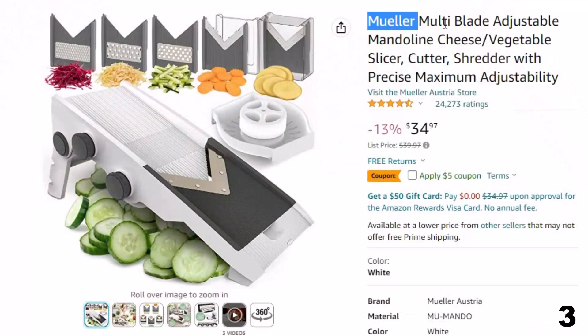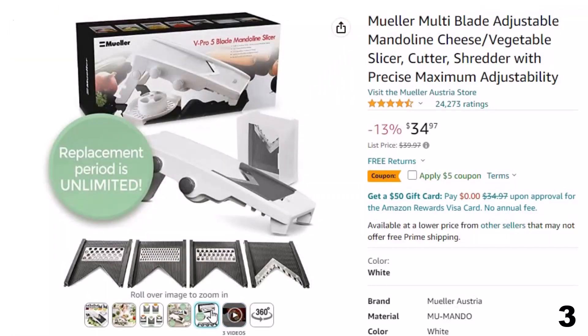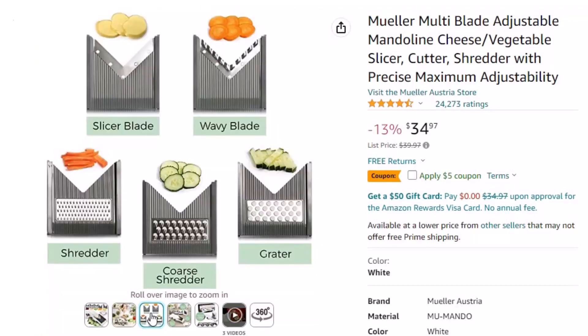Number 3: Mueller Multi-Blade Adjustable Mandolin. This mandolin is here with a 13% price off. Now you can get it at around $35. Nobody needs another flimsy kitchen gadget or has time to slave away with a knife. This is everything you need in one — with 5 interchangeable blades for slicing, julienne, and grating, and unlimited thickness settings with easy thumb dial control. It's perfect as an onion chopper cutter, vegetable peeler, and garlic chopper.